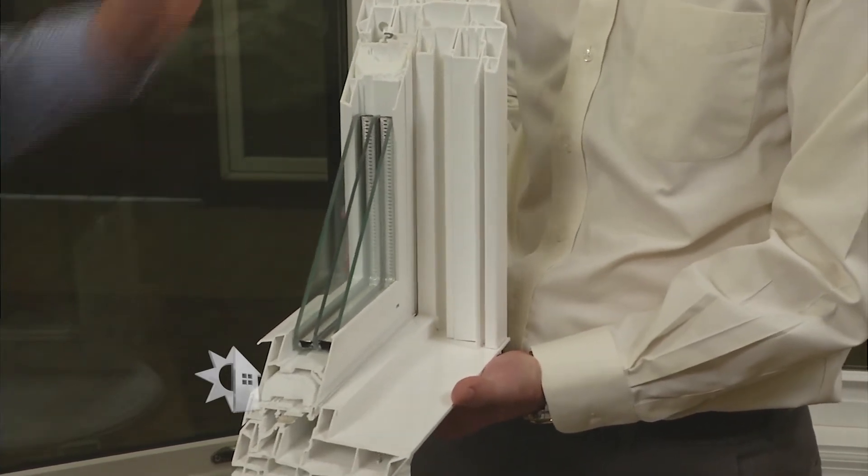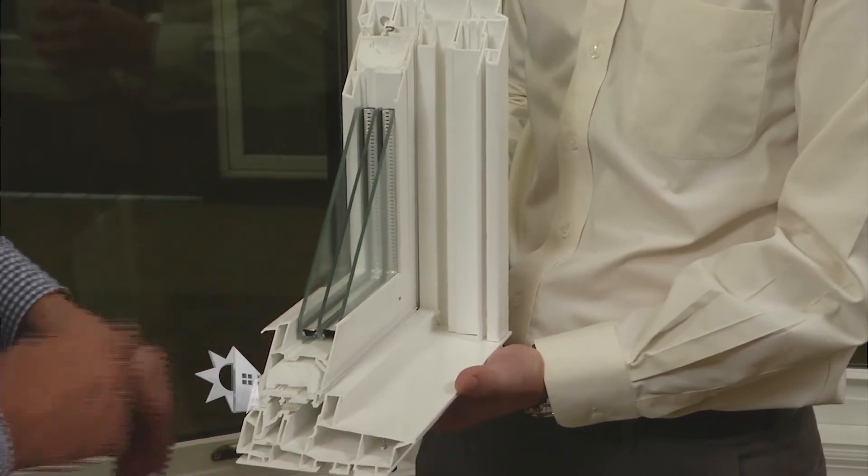If we move up to a three-pane window, I'm guessing it costs a little bit more? Yes, it will cost a little bit more, but in many parts of the country it makes a lot of sense to choose this option. One thing many viewers ask about is condensation on windows. There are really three main areas where condensation can occur: on the inside of the pane of glass, on the outside of the pane of glass, and between the panes of glass.